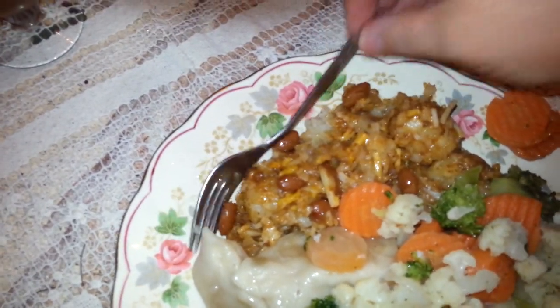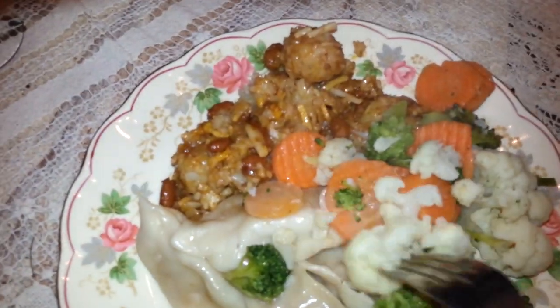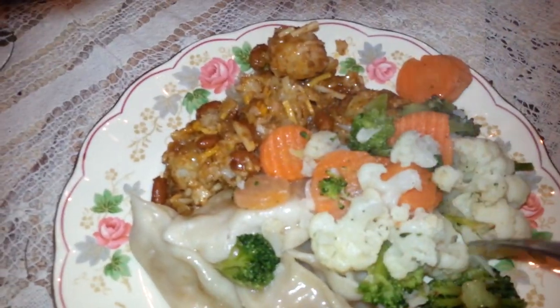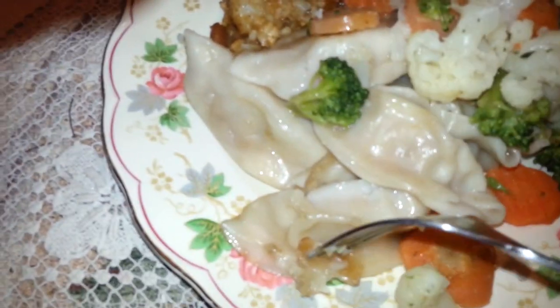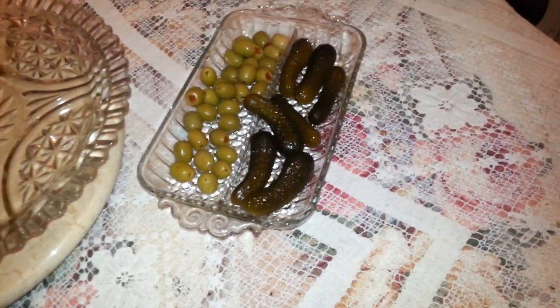We have chili cheese tater tots right here. We have this wonderful California blend — I didn't do anything but put a little butter on it and some seasoning. And then we have the gyoza here — the vegetable gyoza, or potsticker. We call them gyozas. I have an appetizer in the center of the table: olives and pickles. We have our Arizona iced tea. Darling, what do you think? It looks wonderful. It tastes good too!